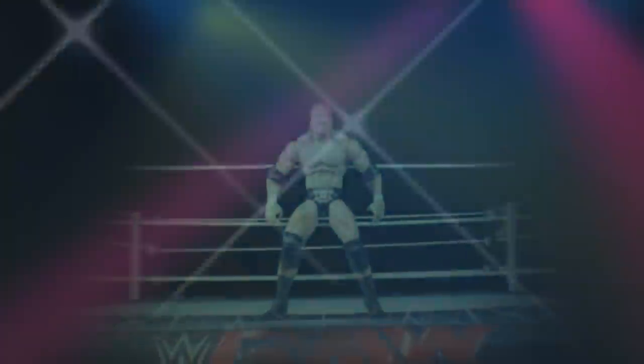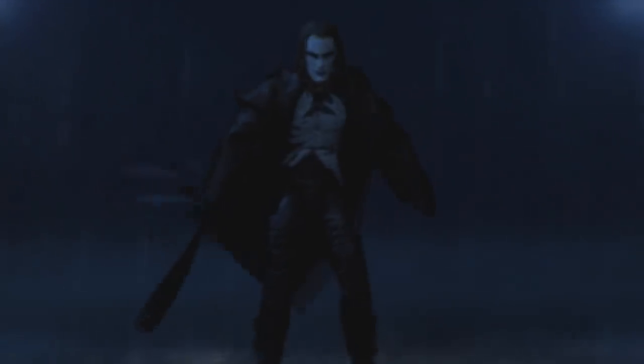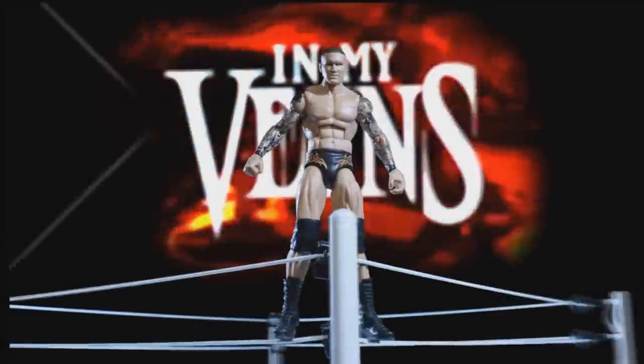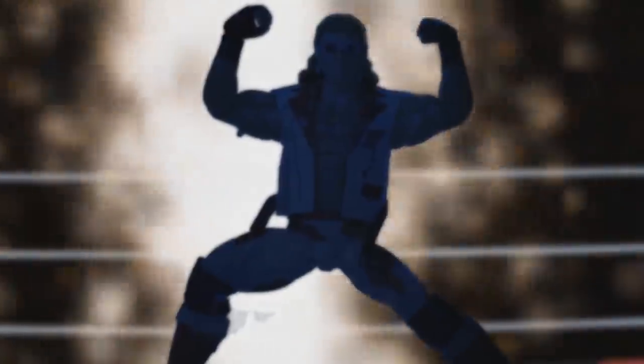Welcome to an epic Mod Am Toys video. Today we have brand new wrestling action figure reveals — not only WWE but also AEW. This is day three of our San Diego Comic Con reveals. We don't have quite as much as yesterday, but we have some epic stuff to get through, so let's dive in.